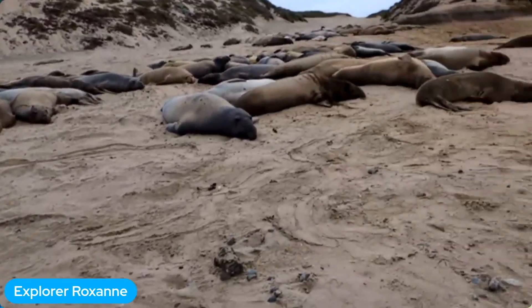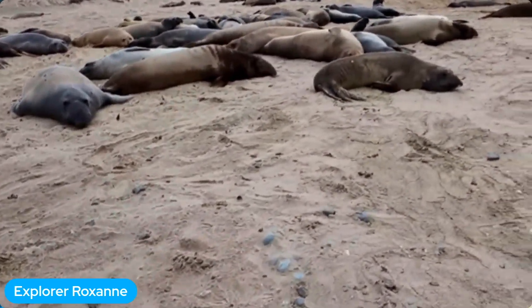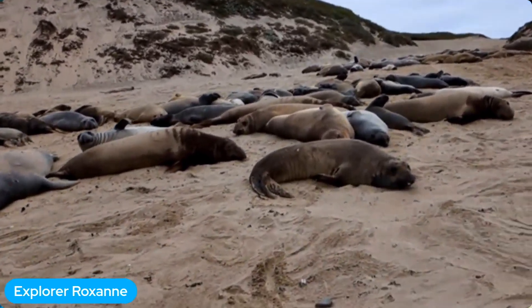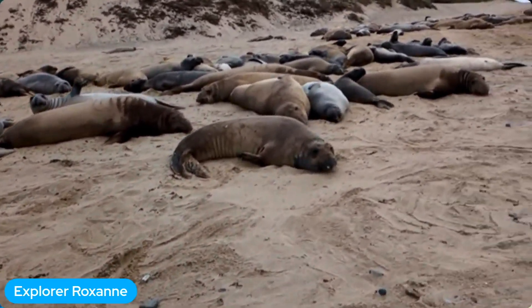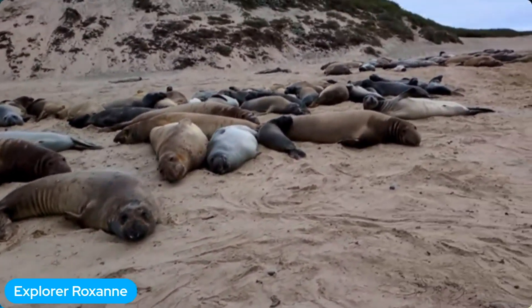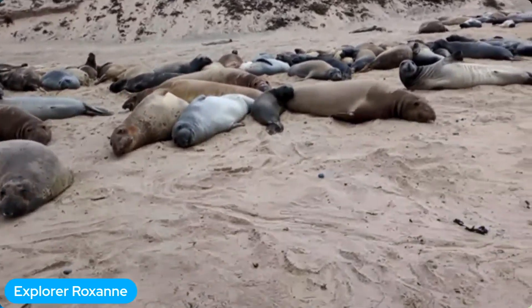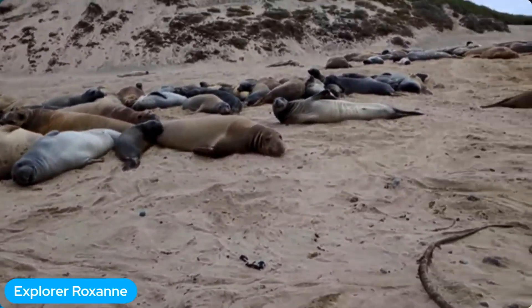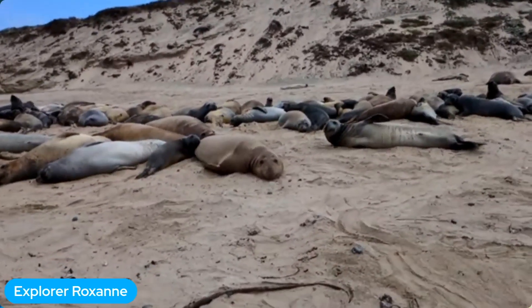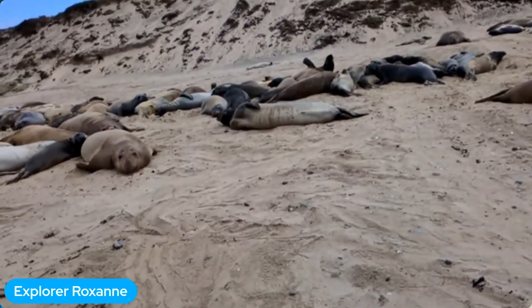This group I'm showing you is a lot of what we call sub-adult males — many five-, six-, and seven-year-olds. When they get to be about 10 years old, they start to become alpha males, and during the breeding season they can hold harems, which are basically groups of females they can mate with. There's a whole cycle where the seals come to the beach for the molt, then leave to go to sea, come back for the breeding season, and leave again — so they have two migrations per year.